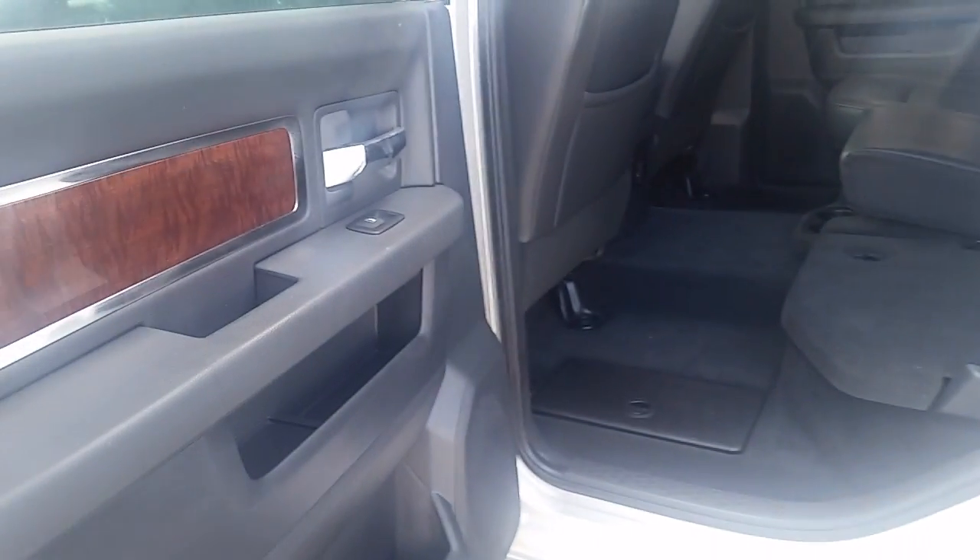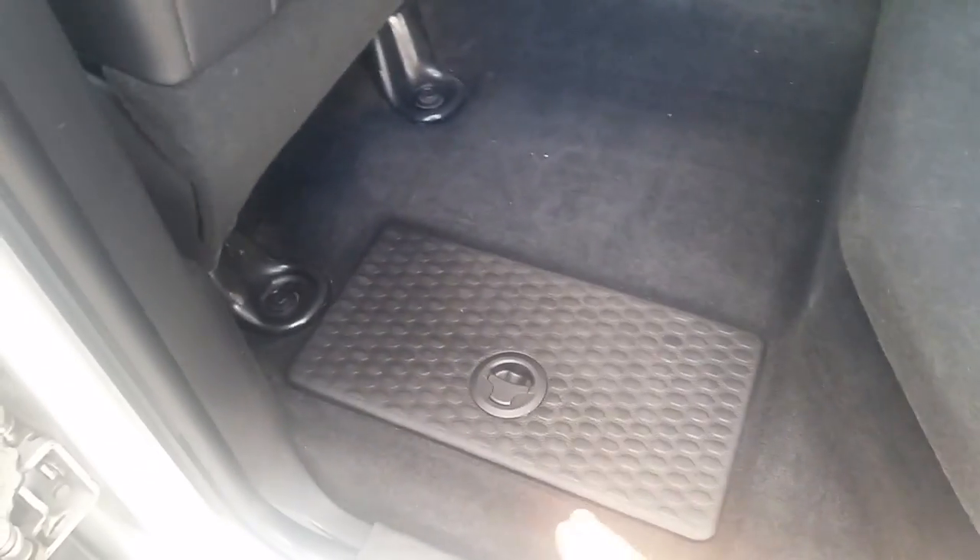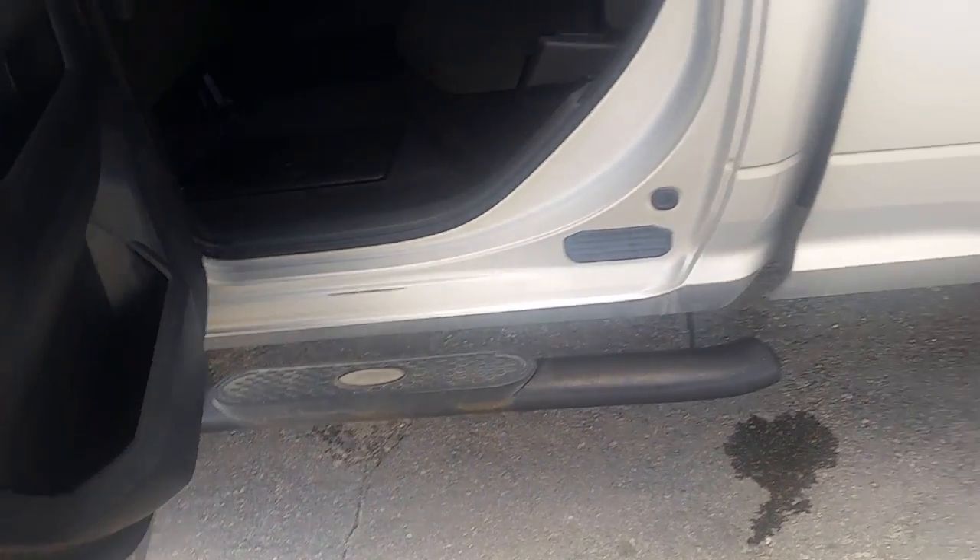There's lots of storage under the seat and you've got dual in-floor storage on both sides. As we move along, take a look at the running boards and fender flares in all four corners.